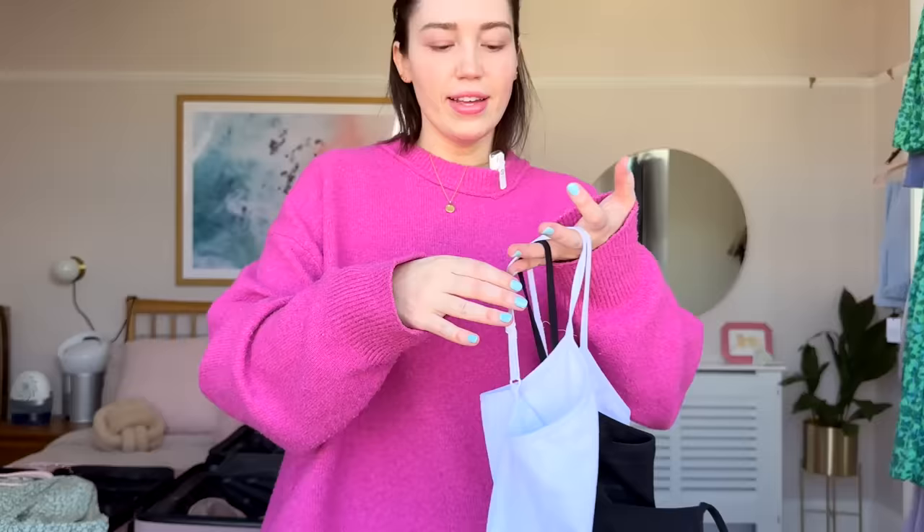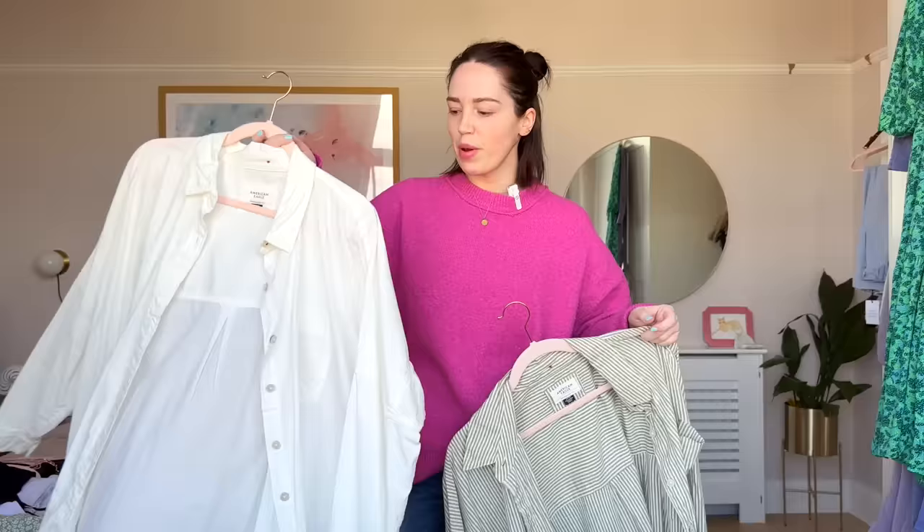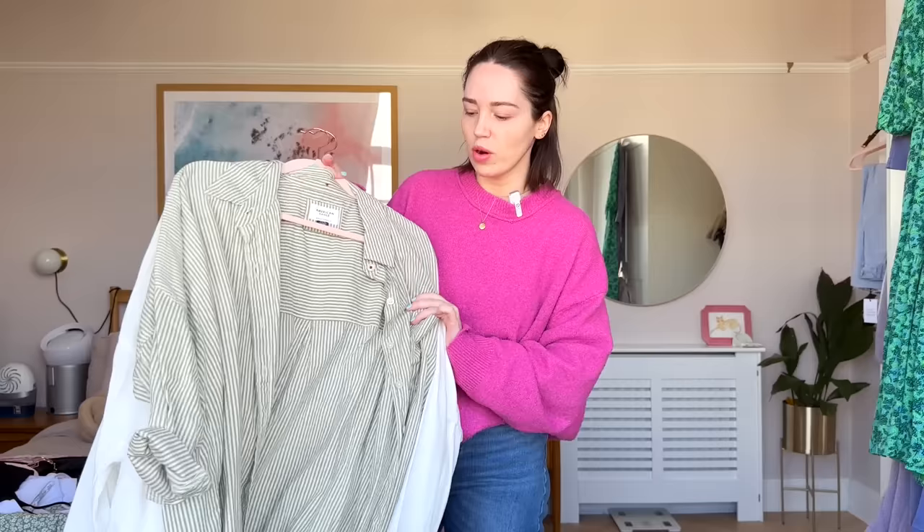I then have a couple of bralettes. I've got a white one from Primark and a black one from Primark — they are just so easy to throw on. It's going to be warmer in Nashville, getting up to probably around 25 degrees, so these are really good for that kind of weather. I also have this white one and a green and white one, both from American Eagle. One of my favourite outfits is a bralette with jeans and Birkenstocks, these ones I'm wearing today.